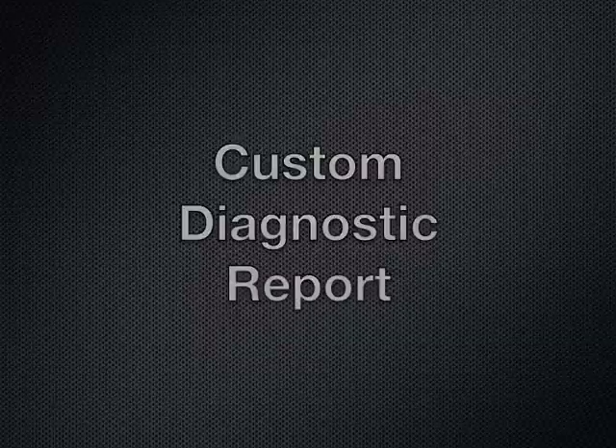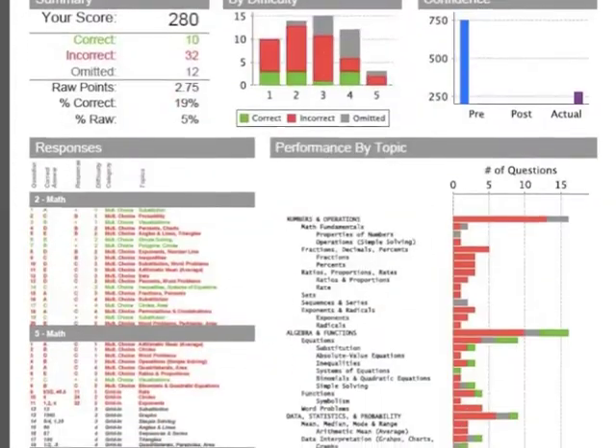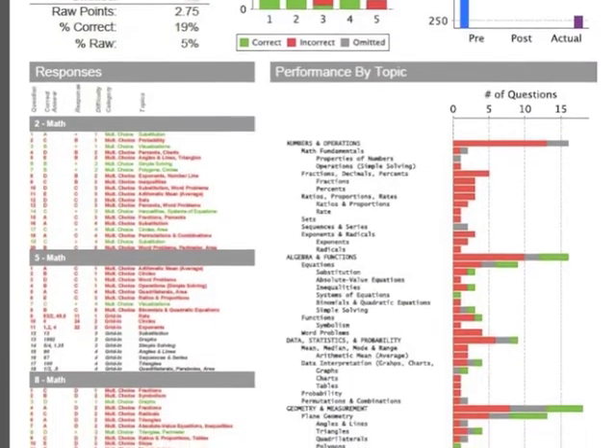Once a student completes the course, they take a practice test. These answers are entered into our system and a completely custom diagnostic report is produced.